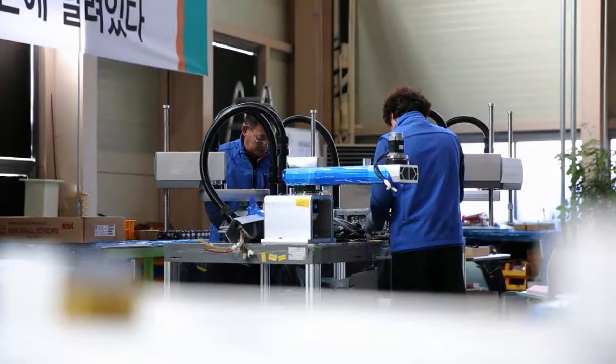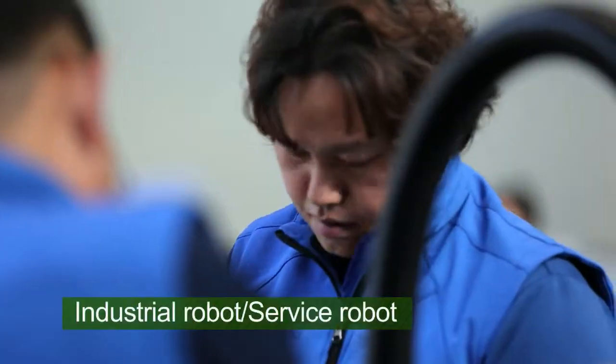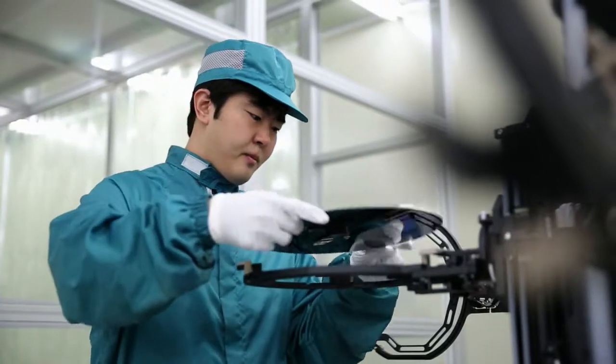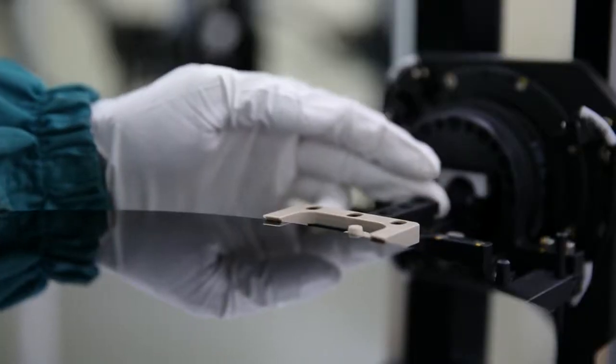Dongbu Robot's business areas are industrial robot and service robot. Dongbu Robot's industrial robots are of the highest quality in the industry.